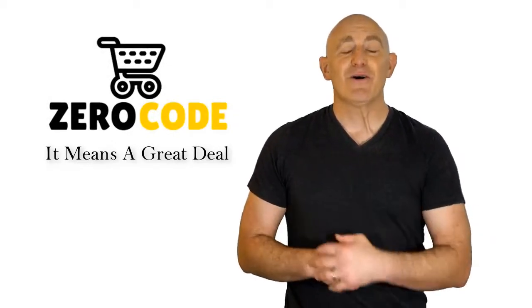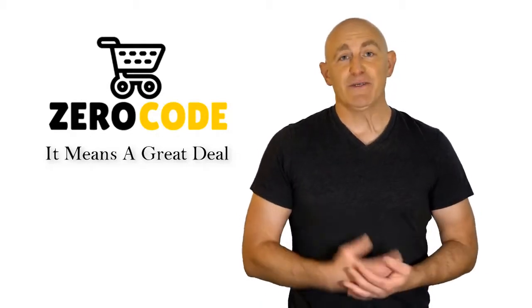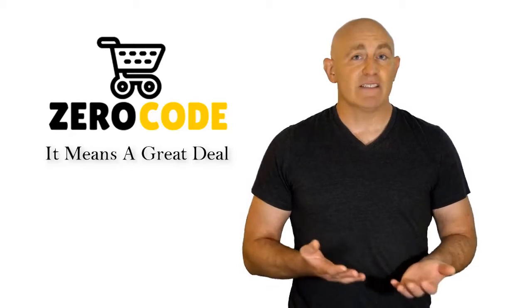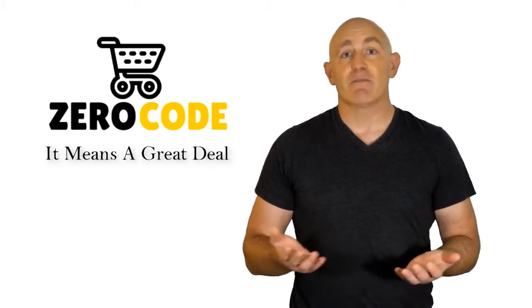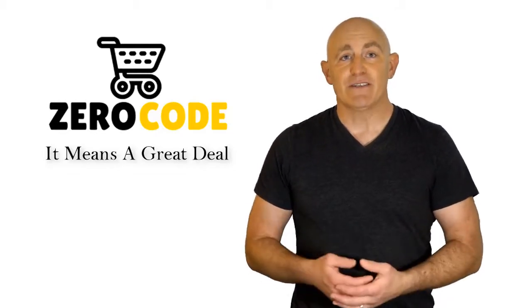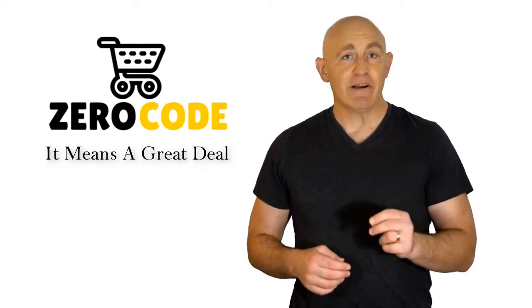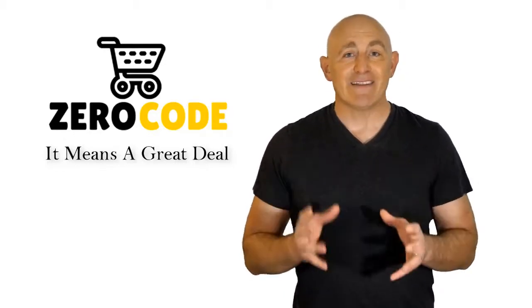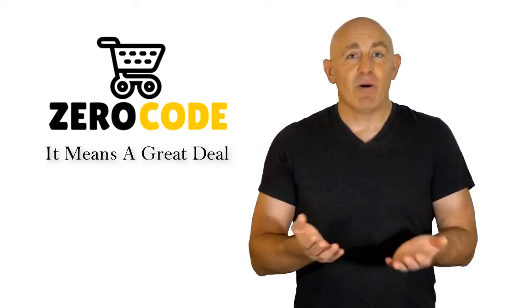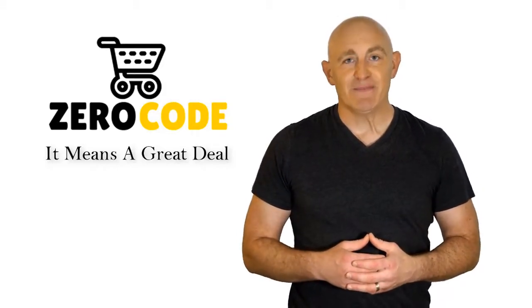Hello, good people. Welcome to the Zero Code channel. We specifically work on different product reviews just for you. We took our time and invested our energy to do extensive research on different products available in the market, coming from different brands. The research included checking out all the exclusive features, the durability, and also the reliability of the products. Our team is very experienced and they're working relentlessly so that you can find your perfect product. So, be with us, support us, and pick your best product from one of them featured in the video. Thank you.